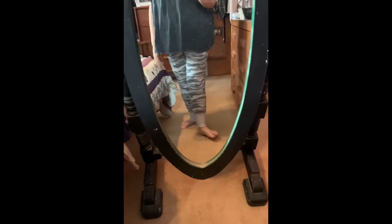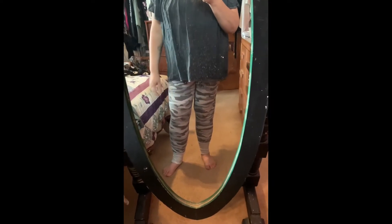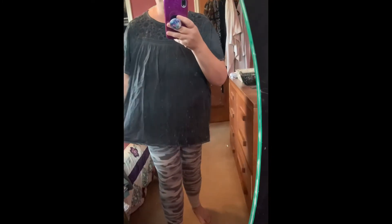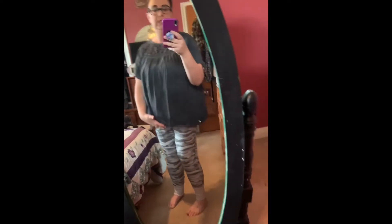So these are the camo PJ pants. I would probably just wear them as joggers. They do have the little buttons and there is a tie — I kind of tuck it in so it doesn't stick out. They're super comfy, very cozy. And then this is the charcoal gray blouse. It's got a really pretty neckline and see, it's nice and loose and flowy, but it's not overly long. I quite like it.